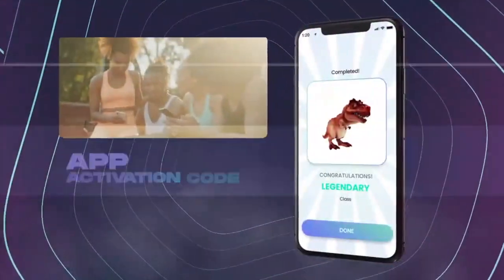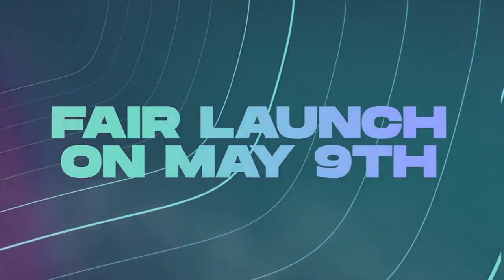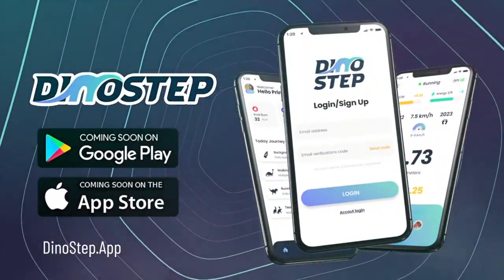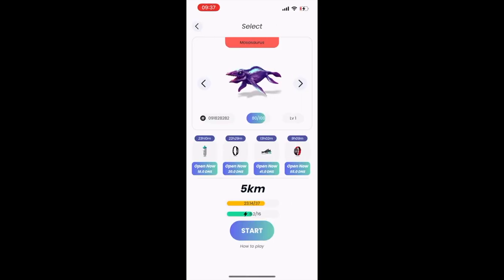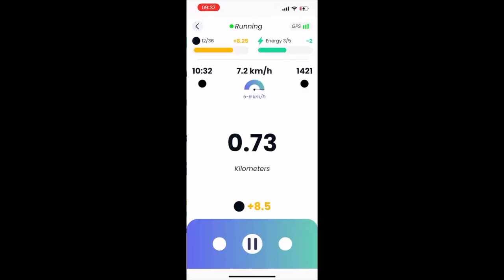Every sporting activity such as walking and running with a virtual dinosaur will provide numerous amazing outcomes. SocialFi aims to build a miniature society of virtual dinosaur owners and wants to build healthy habits in life. Users will be able to earn DST even if the DinoStep app is not actively used, by entering background feeding mode.